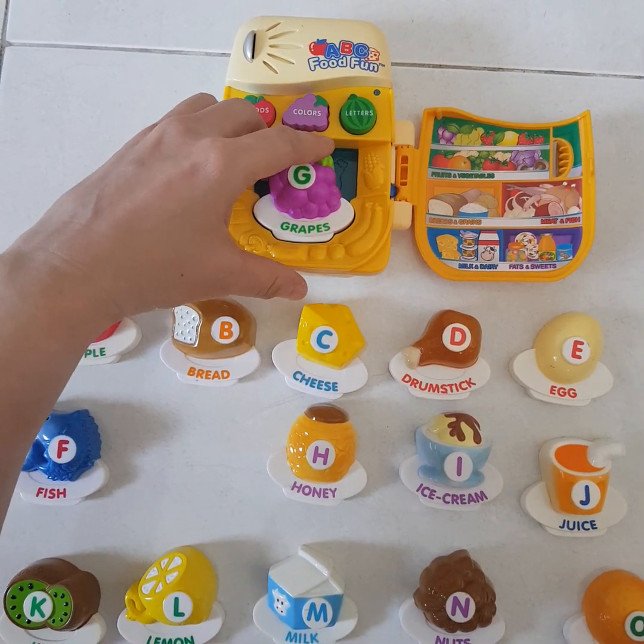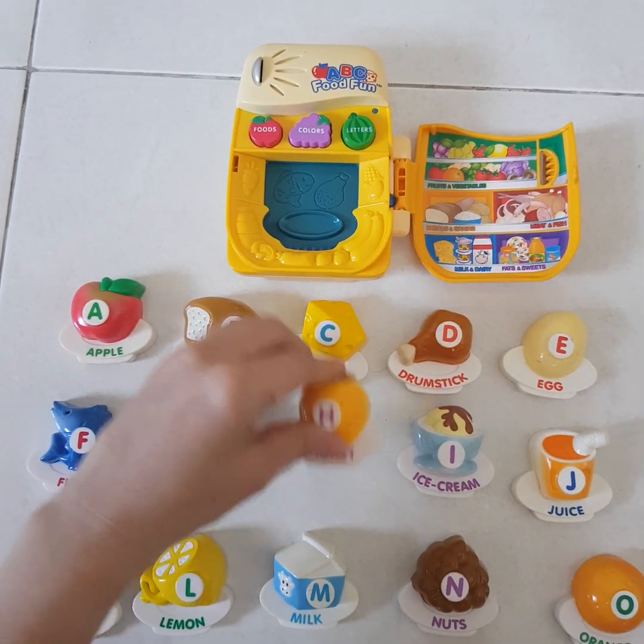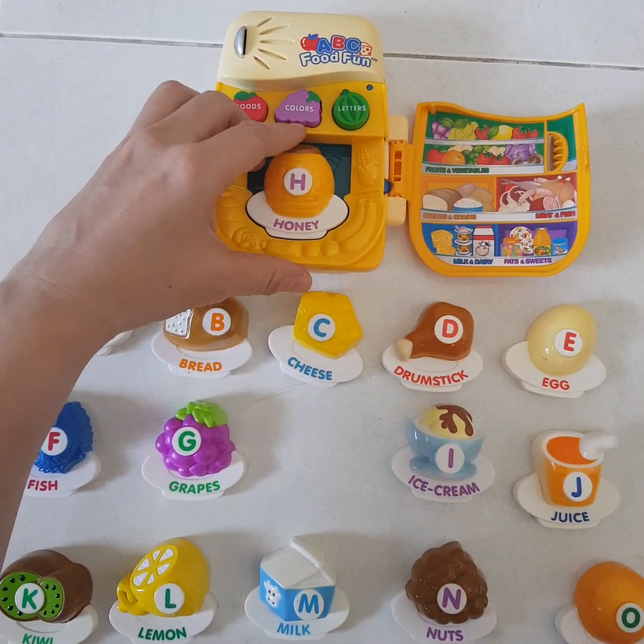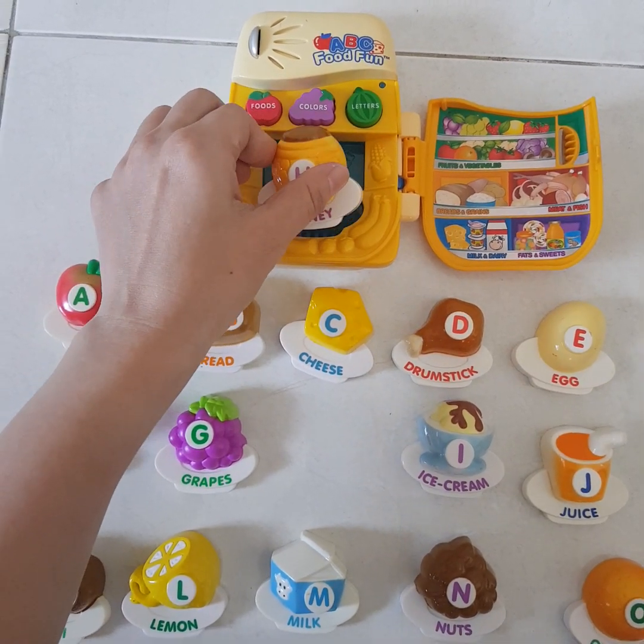These are purple grapes. Grapes. This is orange. Honey.